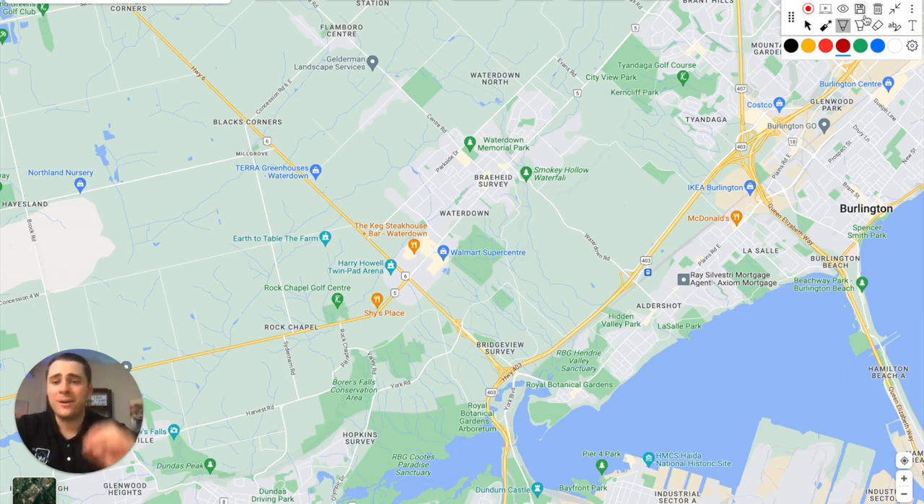I hope you now have a better idea of what it's like living in Hamilton — the different regions, what you can expect from shopping, parks, and the roadways you'll be taking regularly. If you're interested in learning about the cost of living in Hamilton, the next video I recommend is my video covering exactly that.